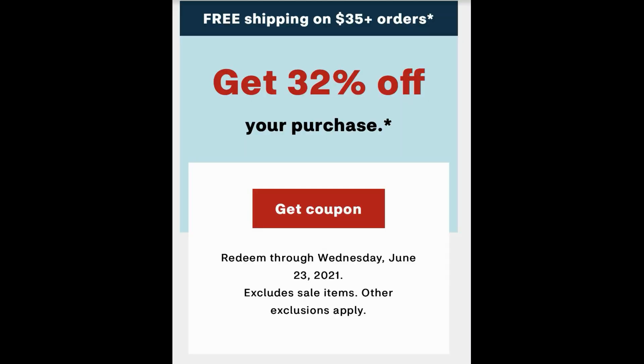Go ahead and check your emails. I got this email valid through Wednesday, June 23rd for 32% off your purchase. I clicked get coupon and it's in my CVS account. Remember it's on regularly priced items only — if items are buy one get one 50%, or on a sale price, this coupon won't work. There are a couple of extra back deals this week where you buy two and get a $5 extra back. I'm going to try using this coupon on Garnier skincare — comment below with any suggestions.